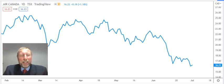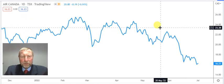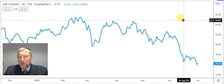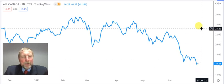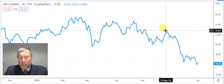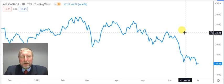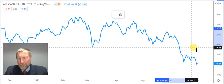The first request is Air Canada. I've got many readers, viewers, and clients that have relocated to Australia, Canada, and America, and this was one of their requests. Now Air Canada — one thing is for sure — the market sold it off almost all the way from $26 down to $16.23. What I don't like about it is that we're seeing lower highs: high, lower high, lower high — that tells you the momentum is clearly to the downside.